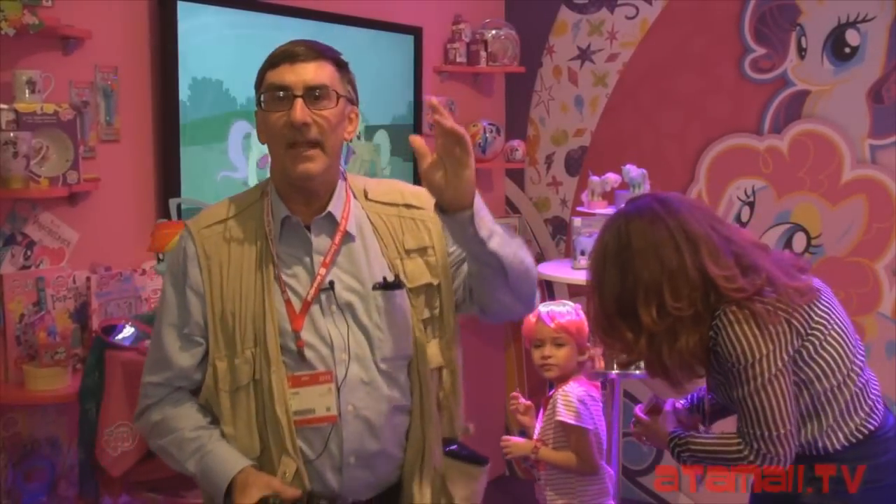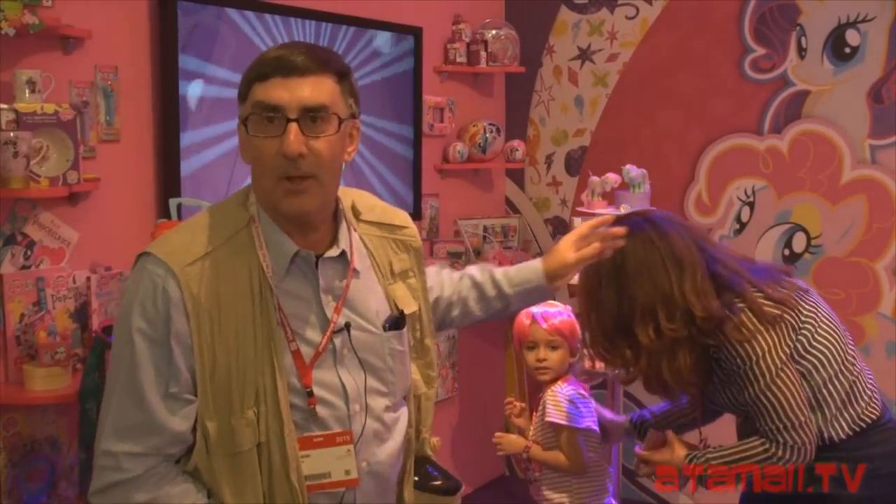Hey everybody, I'm Stu Carter from Atomic TV. I'm here at the Hasbro special press showroom for the Nuremberg Toy Fair. In just a few minutes, maybe seconds, we're going to get a special preview of the My Little Pony toys for 2015.